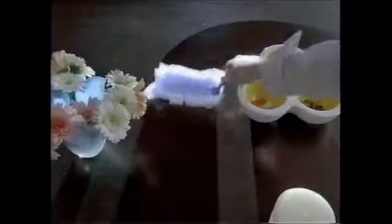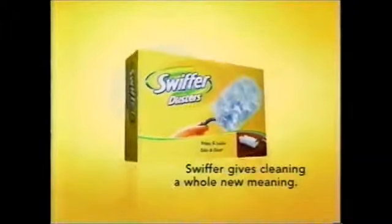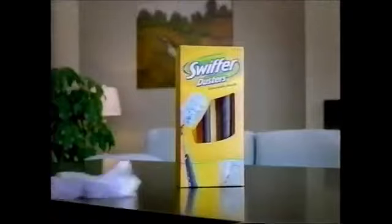Looking for a better way to dust? Get Swiffer Dusters. It has thousands of dust-locking fibers to trap and lock the dirt and dust that old dusting methods leave behind. Impressive work. Swiffer gives cleaning a whole new meaning. And for hard-to-reach areas, there's a Swiffer Dusters with an extendable handle.